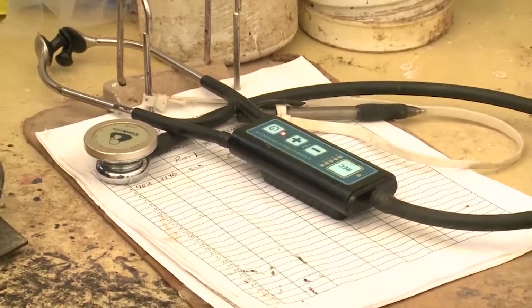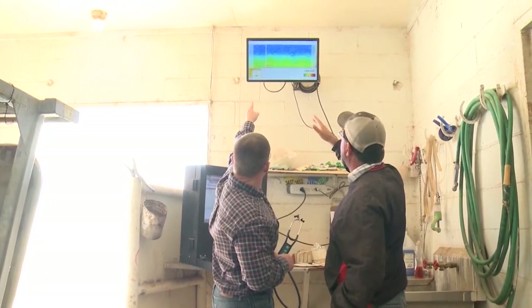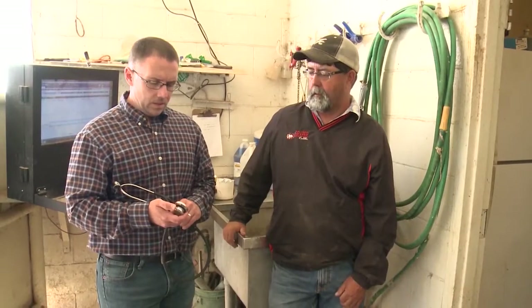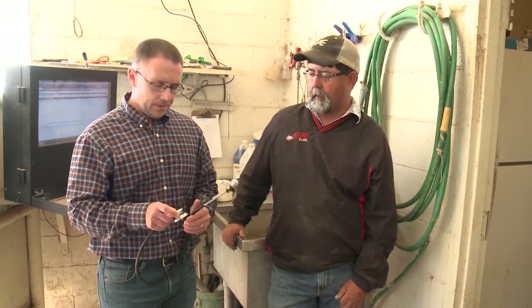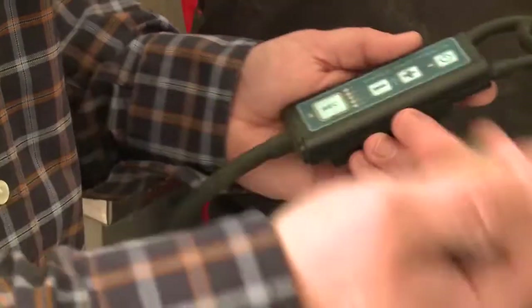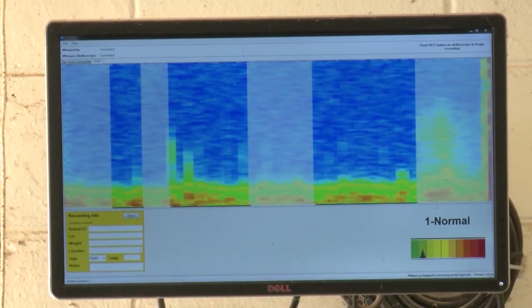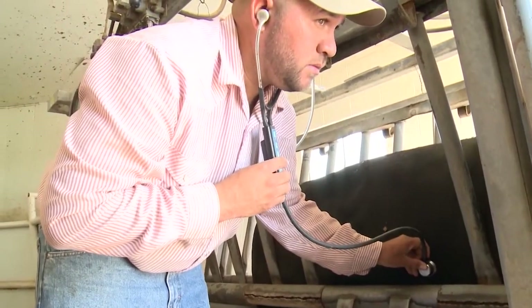Whisper from Merck Animal Health is a unique tool that is giving producers a new way of diagnosing BRD and helping reduce their use of costly treatments. Whisper, just like a traditional stethoscope that your physician would place on your chest and back at your annual physical, is an automated form of that device where it captures the sounds generated in that animal's chest — a combination of air sounds coming from the lungs.